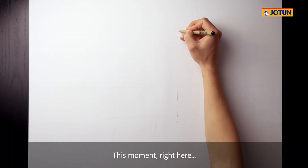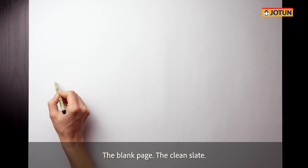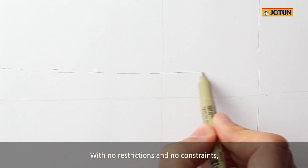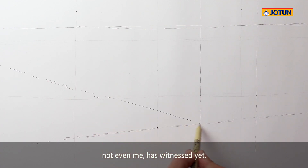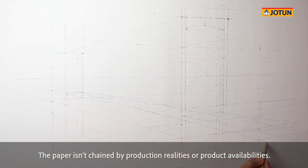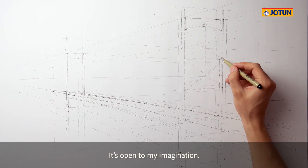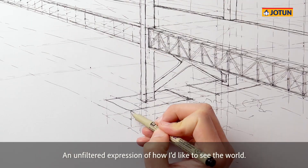This moment, right here, is when I feel the most free. The blank page, the clean slate, with no restrictions and no constraints. I sketch and explore a vision that no one else, not even me, has witnessed yet. The paper isn't chained by production realities or product availabilities. It's open to my imagination, an unfiltered expression of how I'd like to see the world.